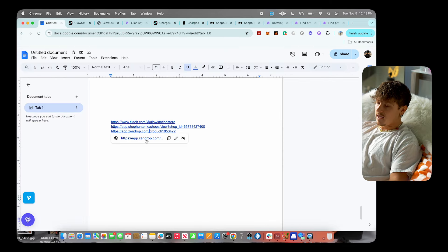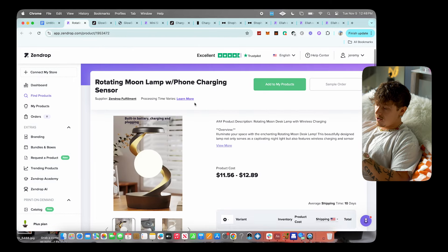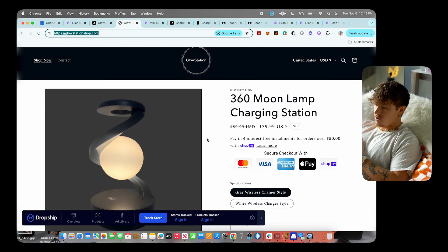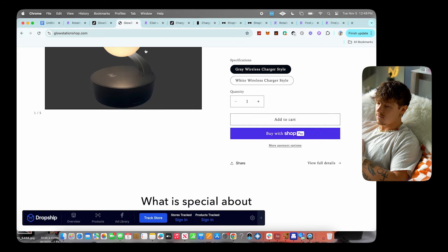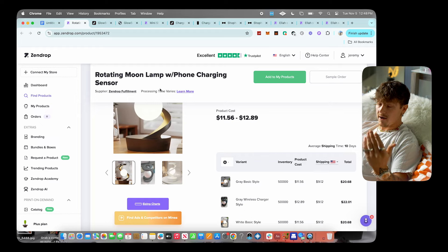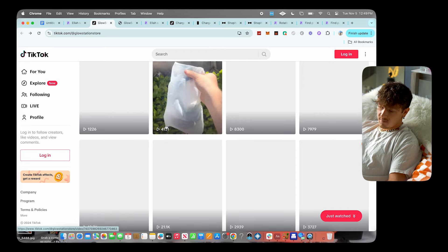On Zendrop they're selling this for $11 for the product plus $10 shipping, so all-in you're at about $20. You could easily sell it for $39.99 — double what it costs — making about $20 on every sale, which is a great margin and leaves room to scale with ads later. I'd recommend testing this organically first. It's been around a while but it's still making a lot of money and I honestly haven't seen anybody really capitalize on it yet.